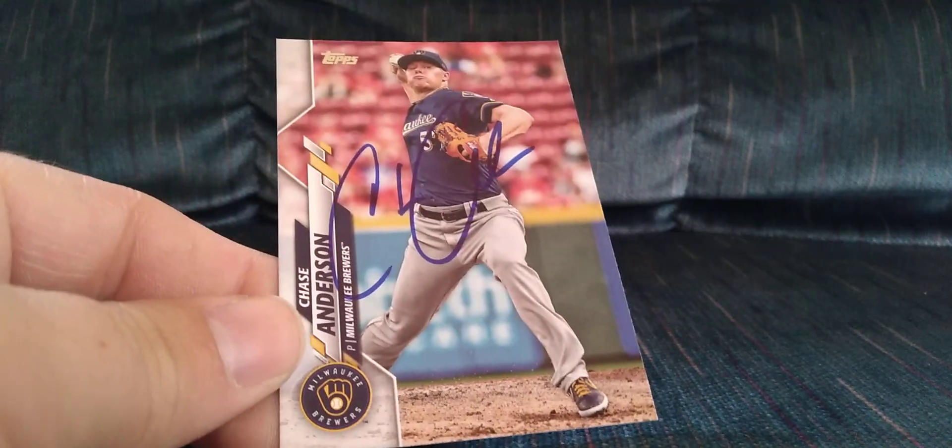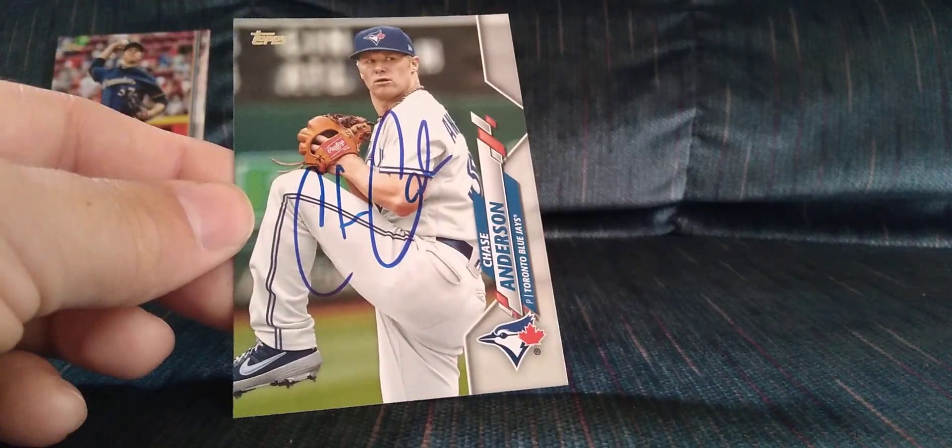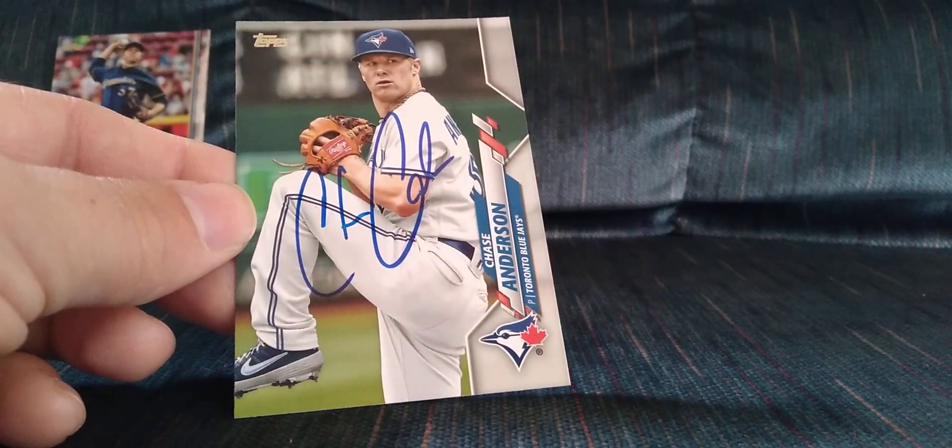My first one is a 3-of-3 in 10 days from Chase Anderson, who is currently pitching for the Rockies. He signed the 2020 Topps, 2019 Topps, and the 2020 Topps Update. He had a couple of really great seasons for the Brewers.